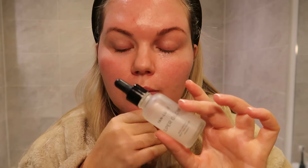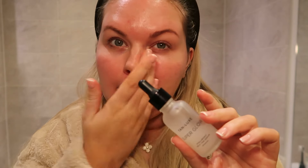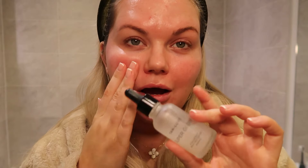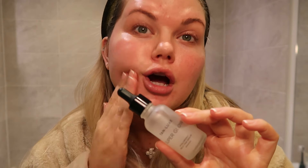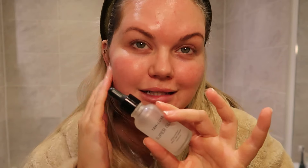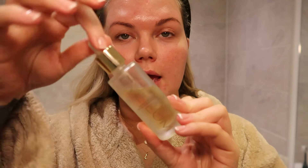My secret weapon for waking up looking super glowy is Tan Luxe Super Glow. I've used it for a long time — it's the only tan that doesn't irritate my skin and it's skincare-based. It gives you such a natural look. I'm putting it on my hands too — if you have dry hands, I'd recommend mixing a couple of drops with your hand cream and blending it in seamlessly.